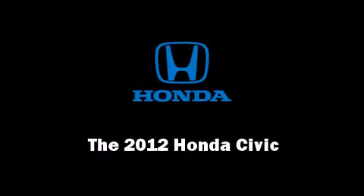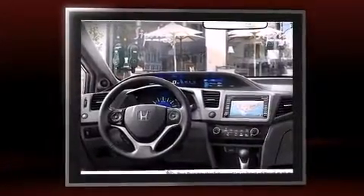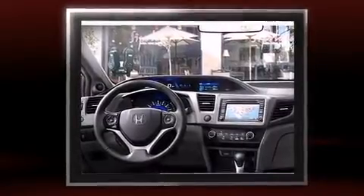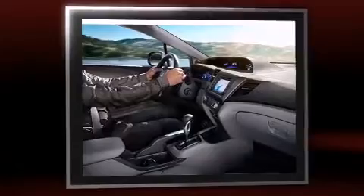Discerning drivers will appreciate the 2012 Honda Civic. This two-door, five-passenger coupe will allow you to take command of the road with confidence. Honda made sure to keep road handling and sportiness at the top of its priority list.